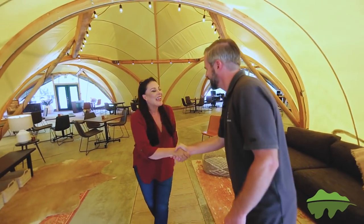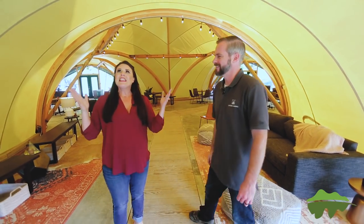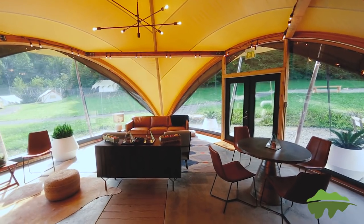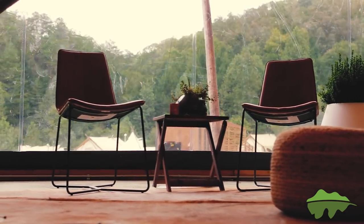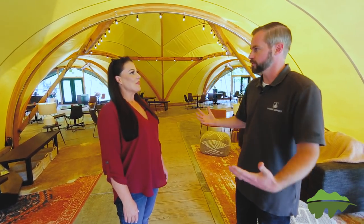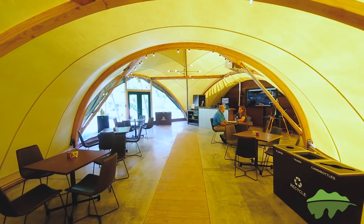Welcome, thank you so much for having us. Thank you for coming out. I love this space. It's beautiful, isn't it? So this is our indoor lobby tent where guests can hang out and participate in group social activities, and it also has our fast casual dining.